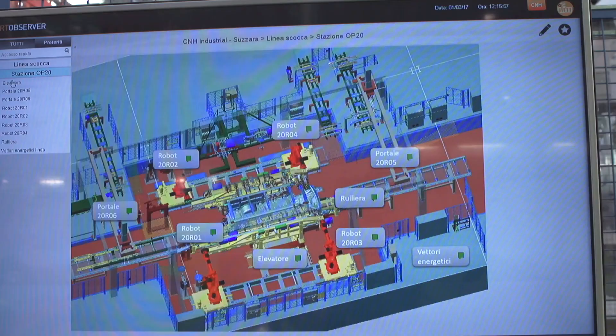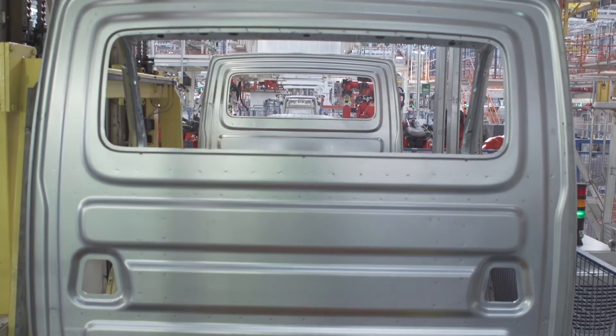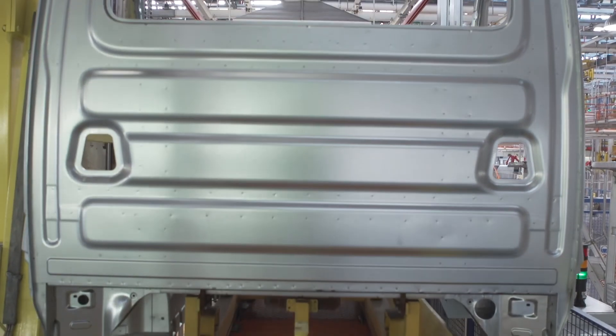We can see the sensor in the server and calibrate it. Programming after replacement is no longer required. Thanks to this cooperation with IFM, IVECO is ideally prepared for Industry 4.0.